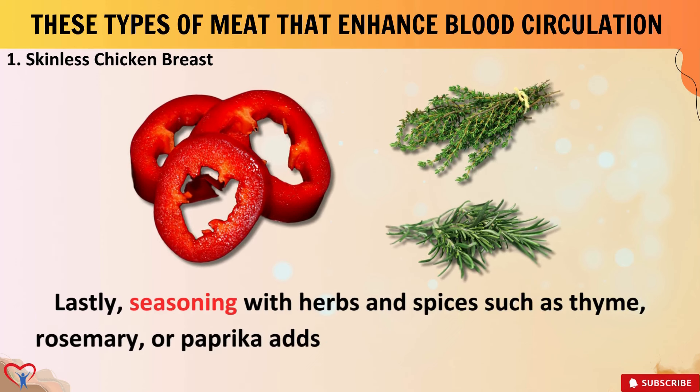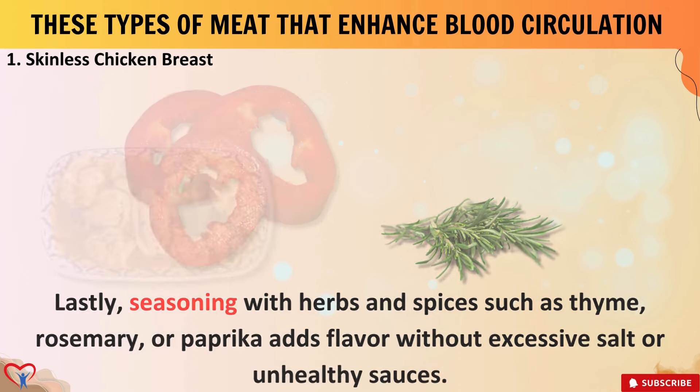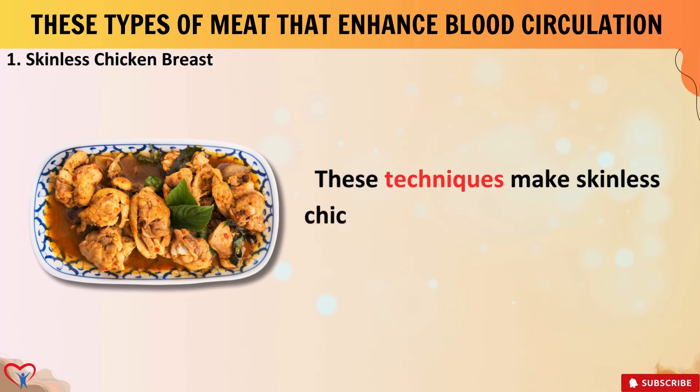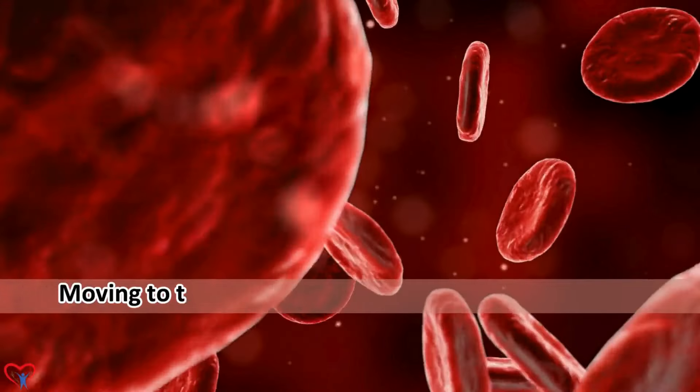Seasoning with herbs and spices such as thyme, rosemary, or paprika adds flavor without excessive salt or unhealthy sauces. These techniques make skinless chicken breast more flavorful and nutritious for any meal.